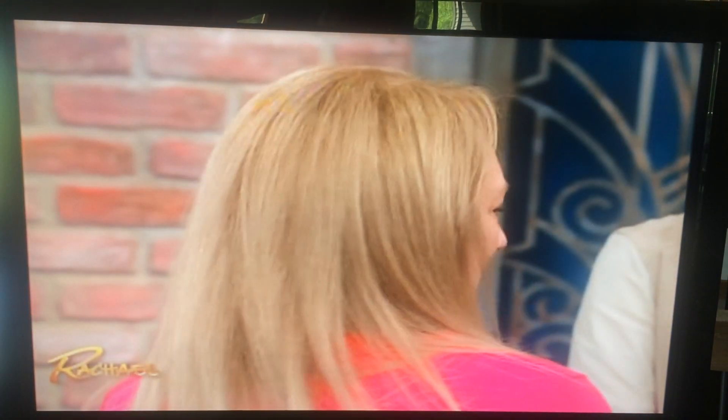Spin around, Donna. Let's take a look. There's a little improvement there. Donna, what do you think? Can you see yourself? Do you think there's any improvement?